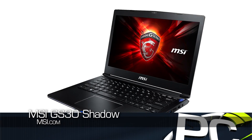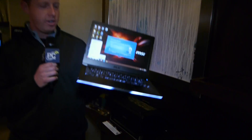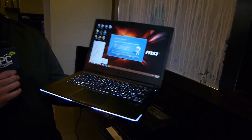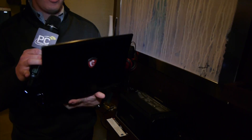We are at the MSI booth at CES 2015 looking at this notebook. This is the GS30 Shadow. It's a 13.3-inch 1080p notebook. It has a 4870HQ processor in it with Iris Pro graphics. Fairly thin, it does have USB 3.0 support. But this has one really special, unique feature.